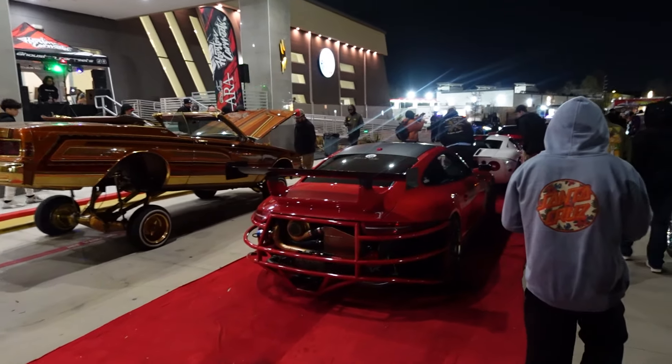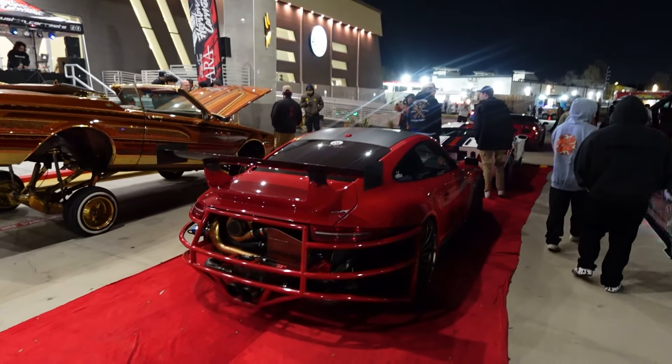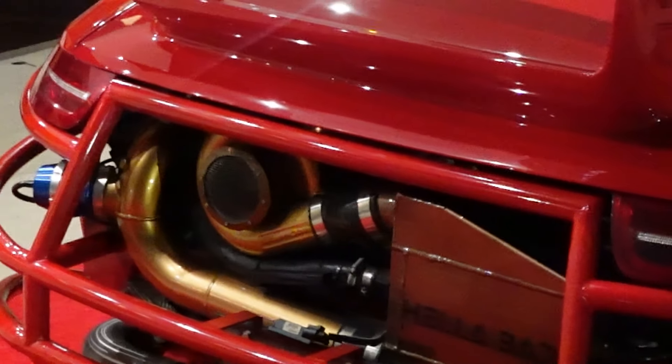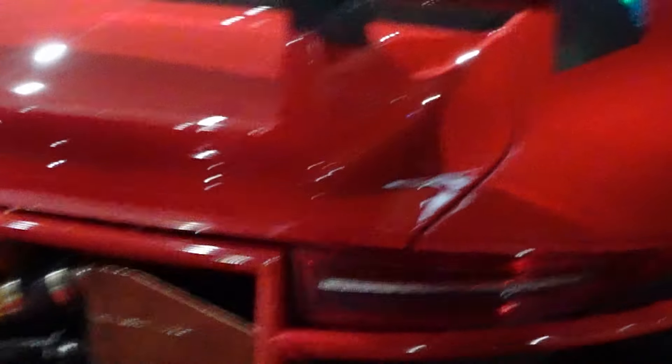And we've got the Batman GTI over here — Batman Golf. It's a two-face half and half with Batman logos on it. I take it this boy likes to slide — he's got no bumper with a little tube bumper and what looks like a pretty aggressive angle kit on here.